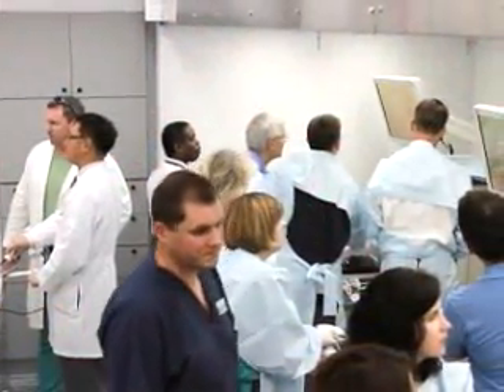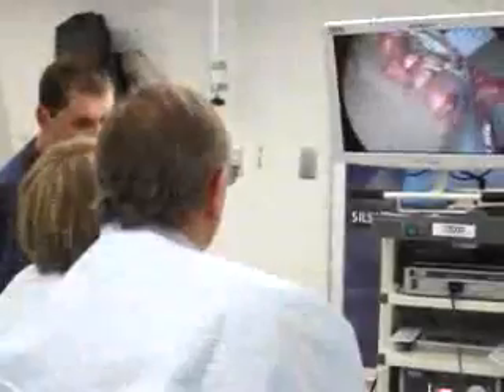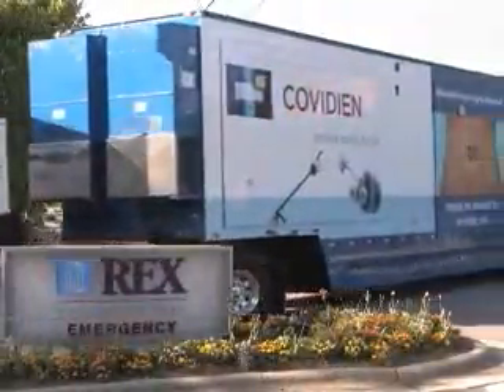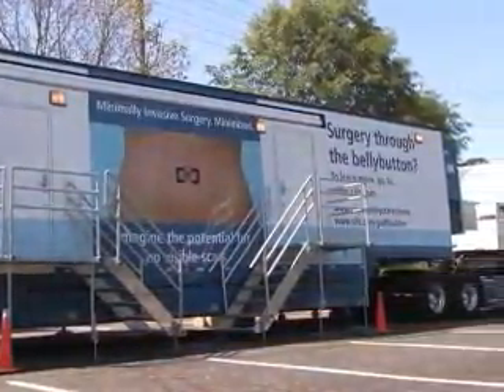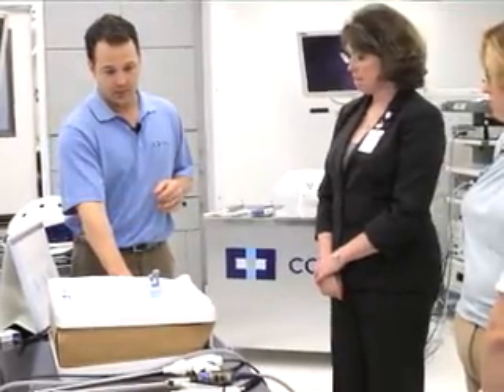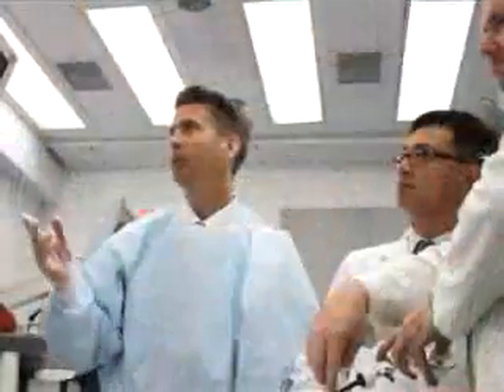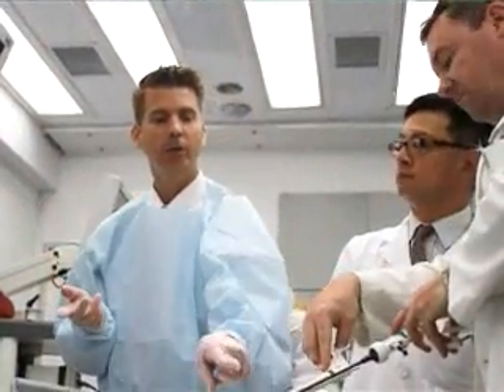The biggest challenge is to have so many different instruments competing for space. Rex Hospital recently hosted a mobile training lab, transported by an 18-wheeler truck, which provides a safe environment for physicians to learn the techniques for single incision laparoscopic surgery. The physicians are able to experiment with different techniques — which hand to use for which instrument, where to place the camera — that allows them optimal visualization.